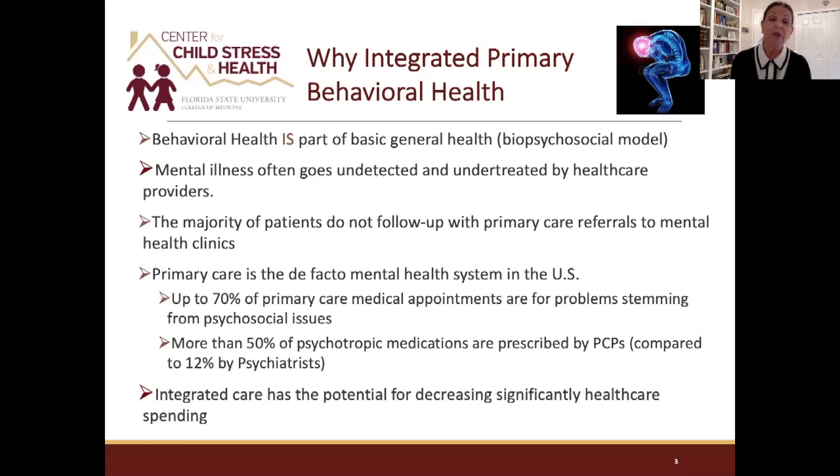The majority of patients referred out from primary care to specialty care do not go. National data shows that up to 80 percent of folks referred out will not go to a specialist. So de facto, the primary care setting is going to be the mental health system we have to work with. Up to 70 percent of primary care medical appointments have some psychosocial component, and over half of psychotropic medications are actually prescribed by primary care providers — compared to about 12 percent by psychiatrists.